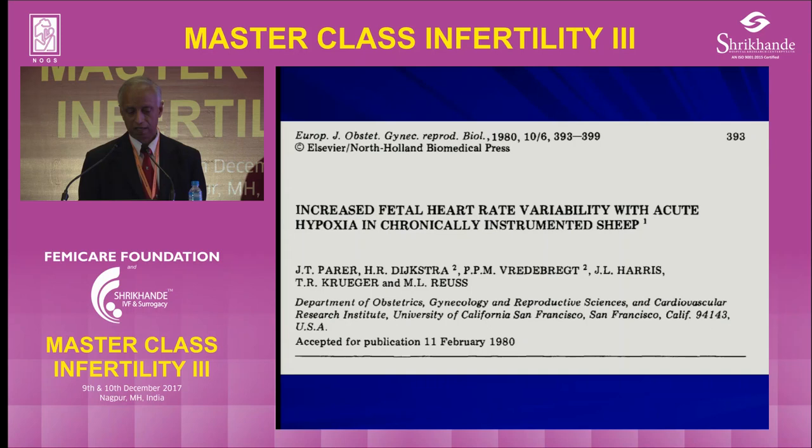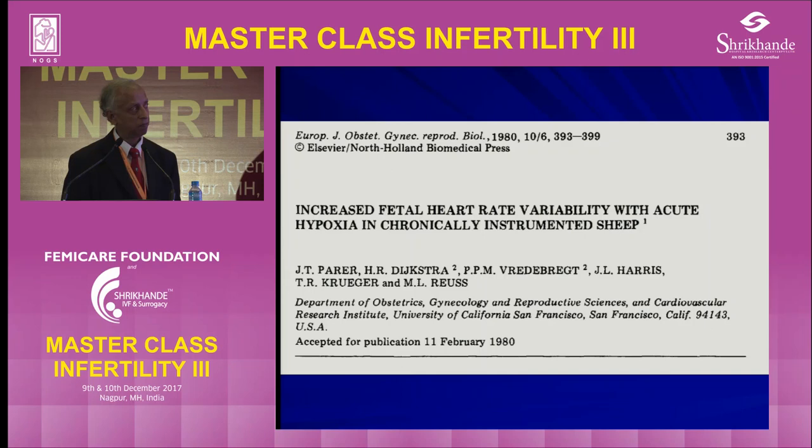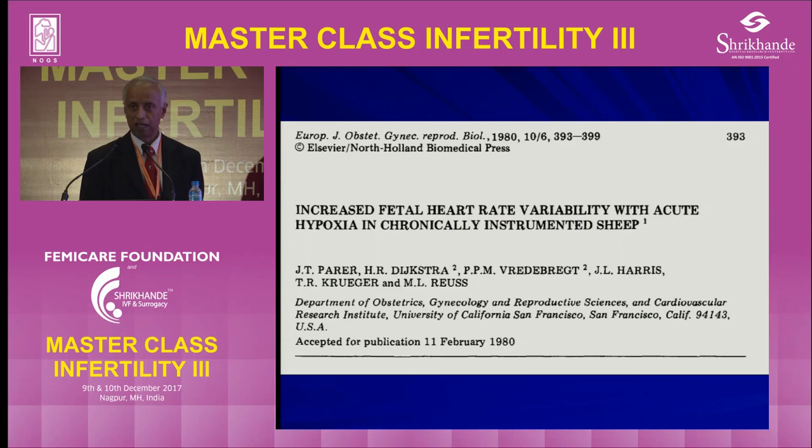A few words about saltatory patterns. This was first described by Julian Parra, a great researcher from the United States. The NICE guidelines have now introduced that more than 25 minutes of saltatory pattern means the baby has acute hypoxia.